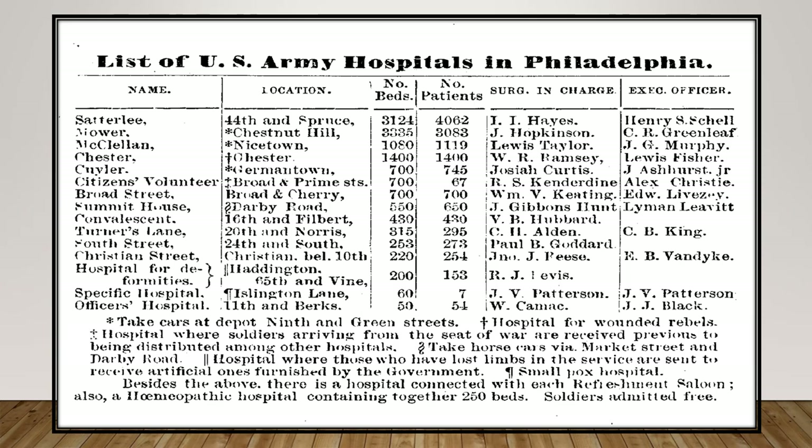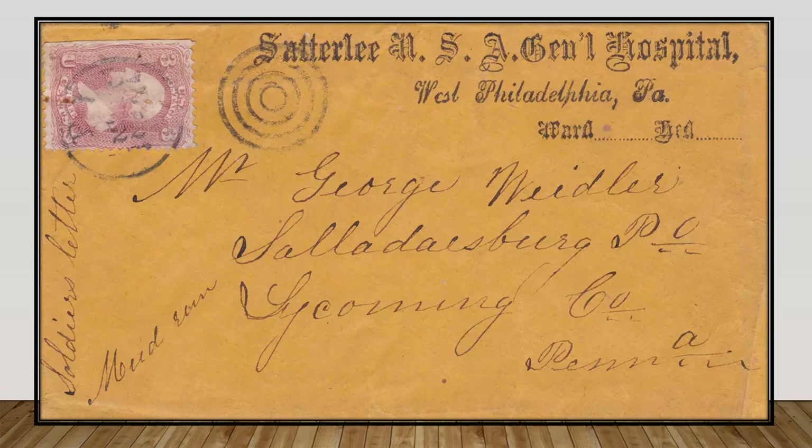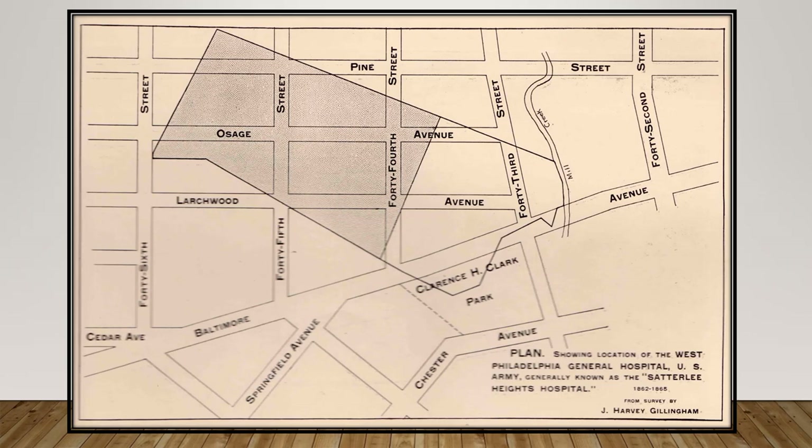There was a hospital for wounded Southern soldiers, and there was a small hospital dedicated to victims of smallpox. The West Philadelphia General Hospital, later designated the Satterley U.S. General Hospital, was constructed in 1862. It initially had a 2,500-bed capacity and was built in just 40 days upon 15 acres of land located within a sparsely developed neighborhood in West Philadelphia, between 43rd and 45th Street and Baltimore Avenue.